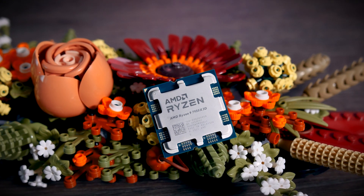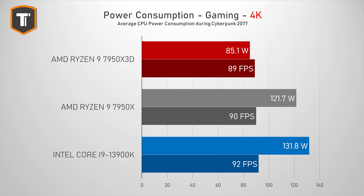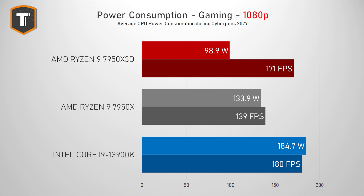But this is where it gets really interesting — looking at CPU power consumption when gaming. At 4K where performance is very similar between the three CPUs, the new 7950X3D is significantly more efficient, using only 85 watts on average compared to 122 watts for the 7950X and 132 watts for the 3900K. On 1080p where we are more CPU-bottlenecked, that gap becomes really big. The 3900K is outputting a few more frames but using 185 watts compared to just 99 watts on the 7950X3D — a ridiculous power difference for very similar performance. Even compared to the 7950X, the X3D offers a lot more FPS while using about 35 watts less.